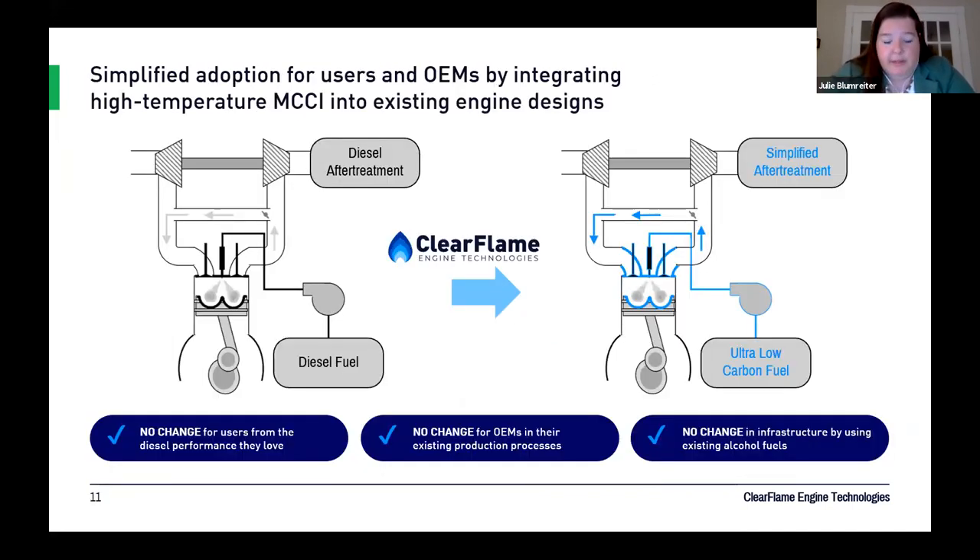Another aspect of what we've tried to do when looking at getting alternative fuels into diesel engine architectures is find the simplest way to adopt this. We're using thermal management to create a high-temperature environment rather than doing some sort of stratification or changing how the engine fundamentally operates. We've basically been able to keep pretty much everything about how a diesel engine goes together and make changes at the component level to create this high-temperature environment.